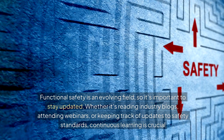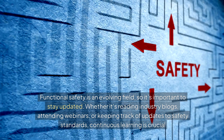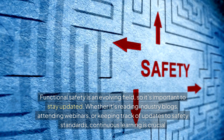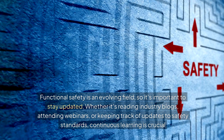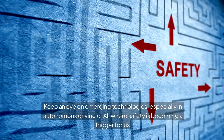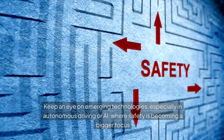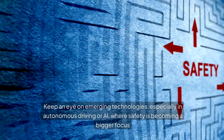Functional safety is an evolving field, so it's important to stay updated. Whether it's reading industry blogs, attending webinars, or keeping track of updates to safety standards, continuous learning is crucial. Keep an eye on emerging technologies, especially in autonomous driving or AI, where safety is becoming a bigger focus.